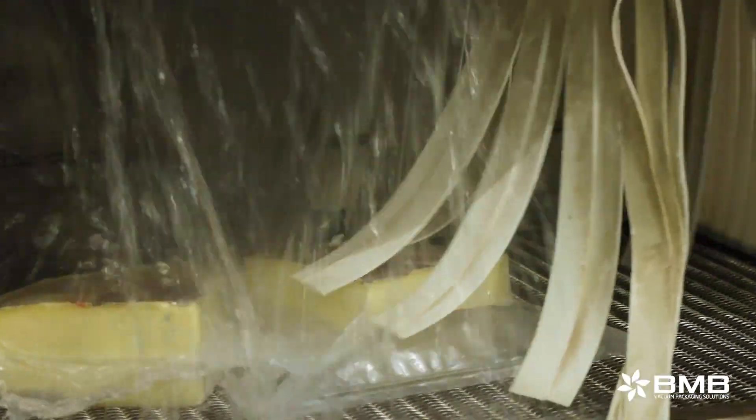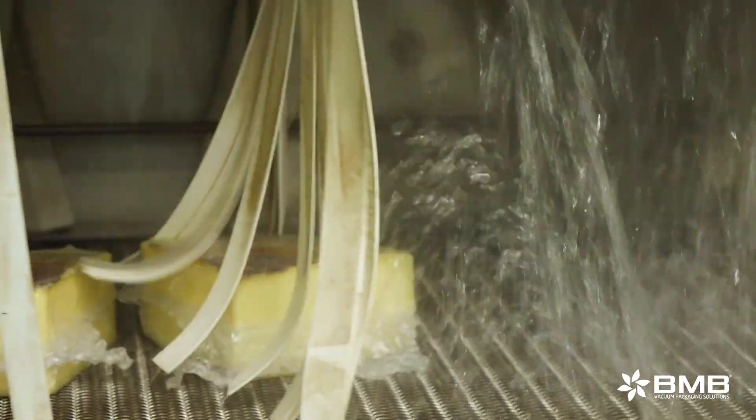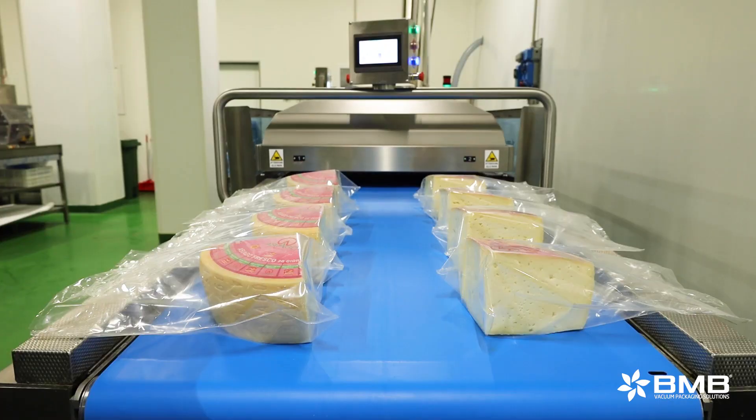The machines we have chosen allow us to experiment with other products' packaging as well, as requested by large-scale distribution.